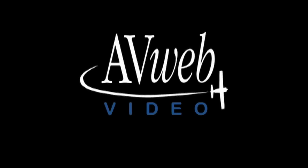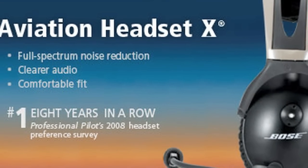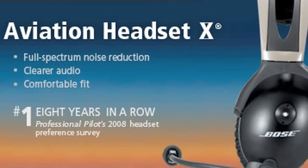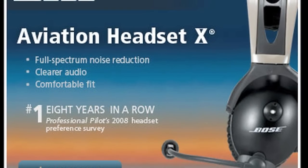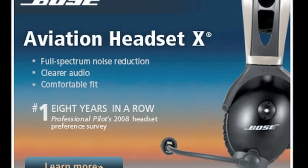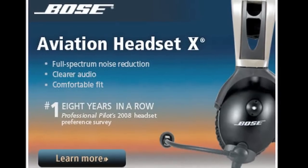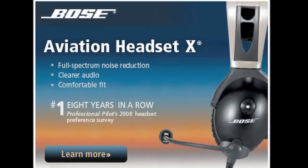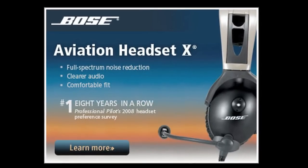This video is brought to you by WeatherWorks XMWX Satellite Weather and by the Bose Headset 10. Presented by Bose Aviation Headset 10, voted number one for the eighth consecutive year in Professional Pilot's 2008 Annual Headset Preference Survey. Today's Aviation Headset 10 delivers a highly acclaimed combination of noise reduction, clearer audio, and comfort that remains unmatched. Learn more at Bose.com slash headset.